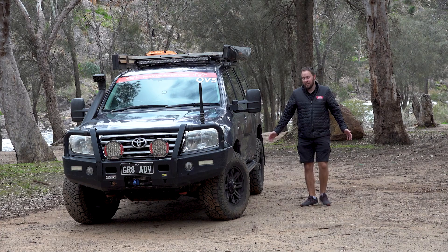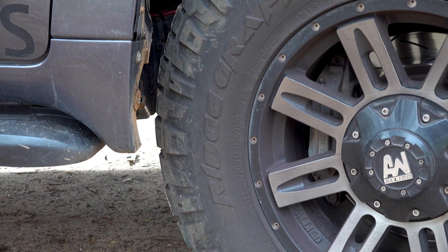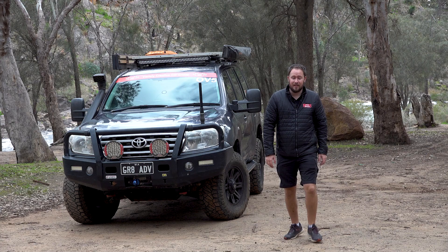Well, good day everyone. It's Graham from Great Off-Road Adventures and welcome back to another video. In this one we're going to talk about our Nitto Ridge Grappler tyres. We've been fortunate enough to run them for the last 12 months, so it's time for us to give you a nice unbiased review and let you know what we think. Let's get stuck straight into it.